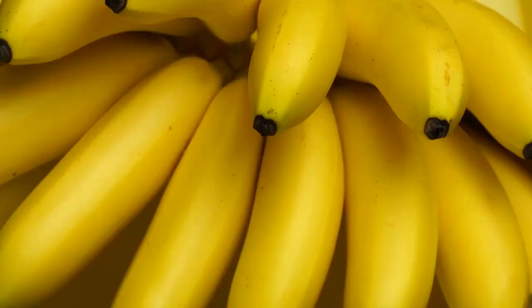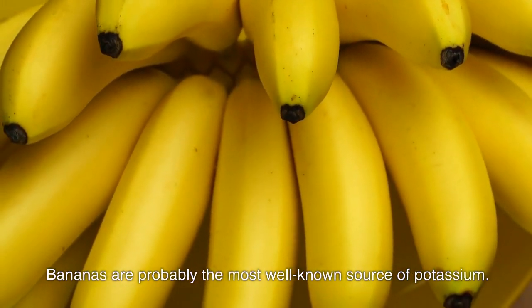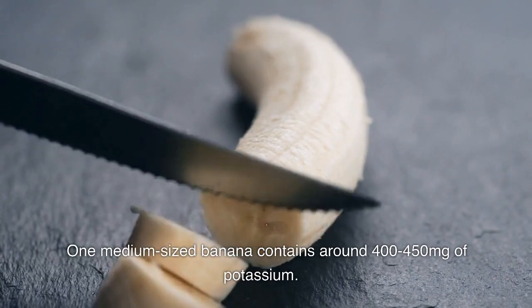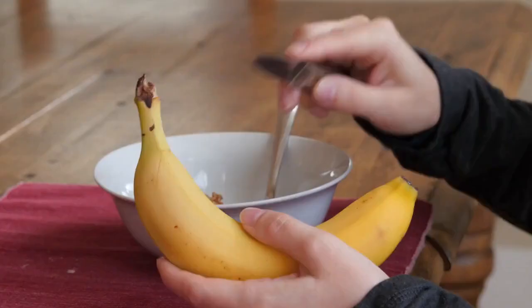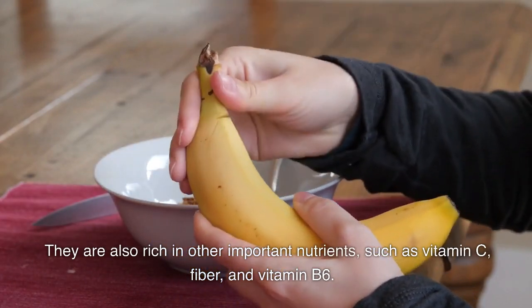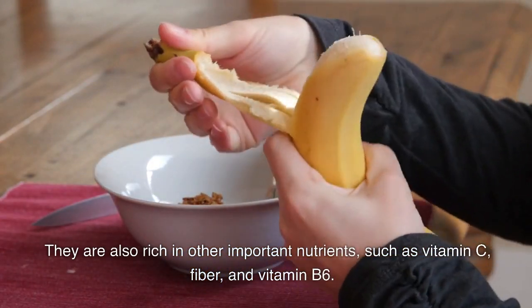One: bananas. Bananas are probably the most well-known source of potassium. One medium-sized banana contains around 400 to 450 milligrams of potassium. They are also rich in other important nutrients such as vitamin C, fiber, and vitamin B6.